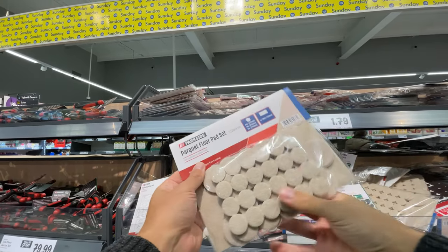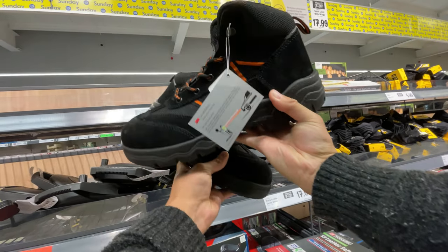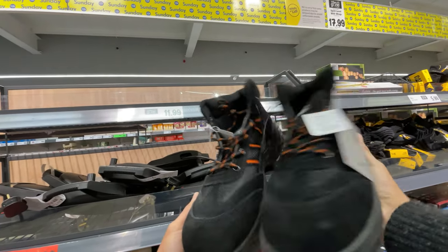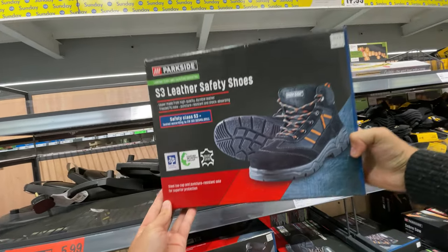This set of felt floor pads caught my eye. You get 53 pieces — absolutely loads for just £1.79. Safety boots: these are steel-capped boots for just £17.99. They wouldn't be good enough for professional use, I don't think, but if you have a DIY project at home, these would come in handy.